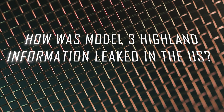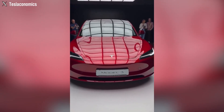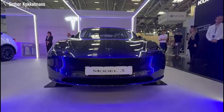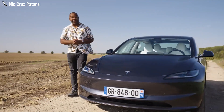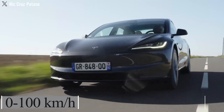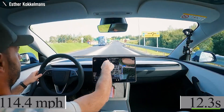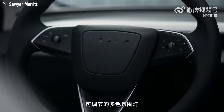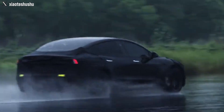Anticipating the technical specifications of the Model 3 Highland, it is reasonable to expect that it may inherit performance characteristics from other Tesla models, such as the swift acceleration demonstrated by the Model 3 Long Range — with a 0-100 km/h time of 5.6 seconds and an impressive quarter-mile completion in 12.3 seconds at a speed of 114.4 mph. These remarkable figures are essential for delivering an enjoyable and safe driving experience.